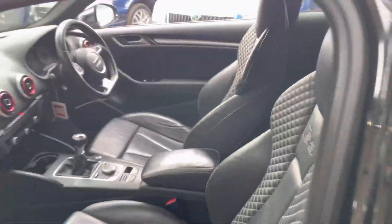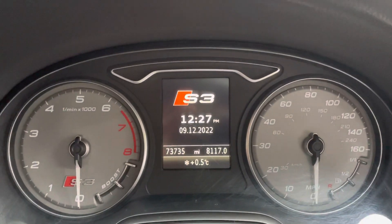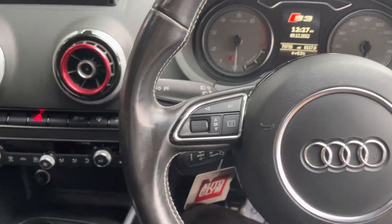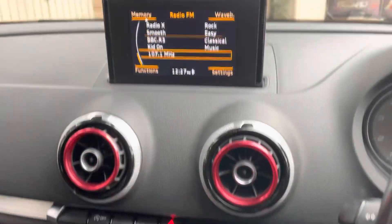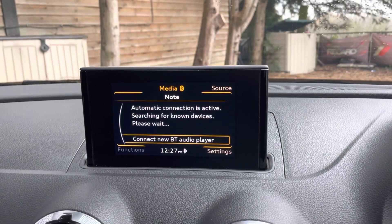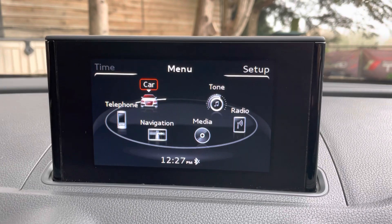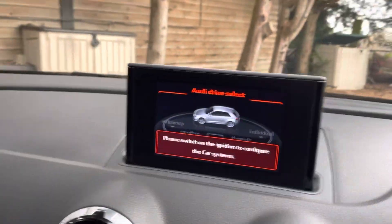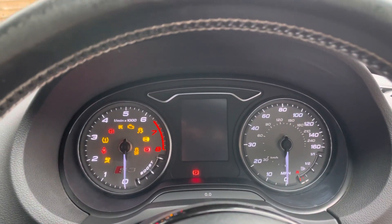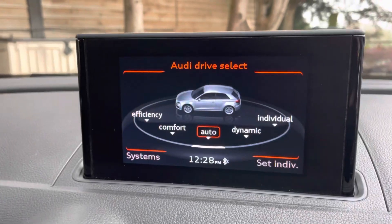Jumping over to the driver's side to start it up. The exhaust does have a resonator delete, which slightly increases the noise but nothing too drastic. There's your mileage — 73,000 miles. Flat bottom steering wheel, cruise control, heated seats, and your infotainment system with sat nav and Bluetooth. Going to car settings you've got your Audi drive select. As you can see, no warning lights on the dash or anything like that.